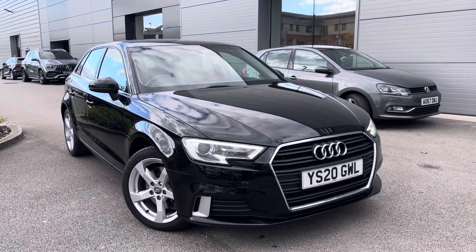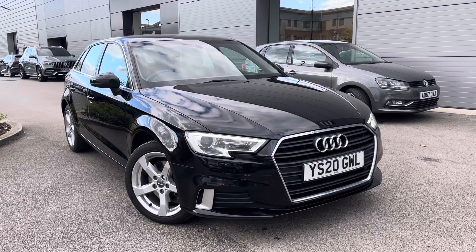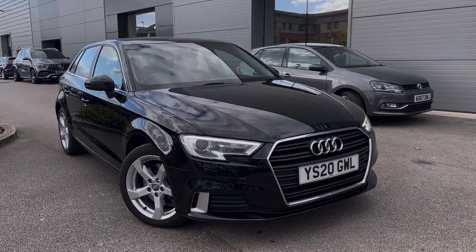For more information on this vehicle or to book a test drive, enquire online now and our friendly sales team will give you a call. Thank you very much for watching and we hope to see you very soon.